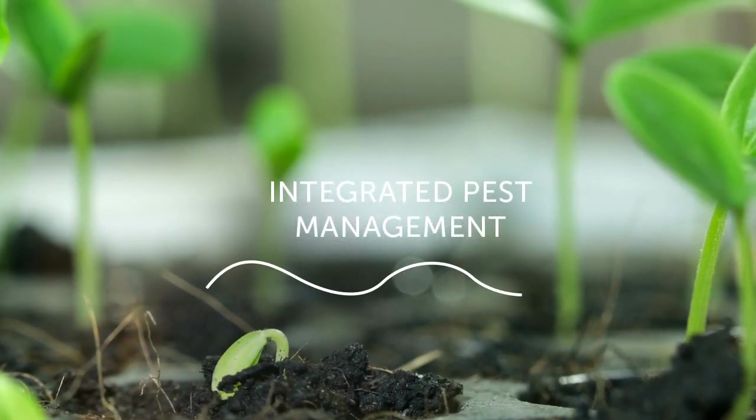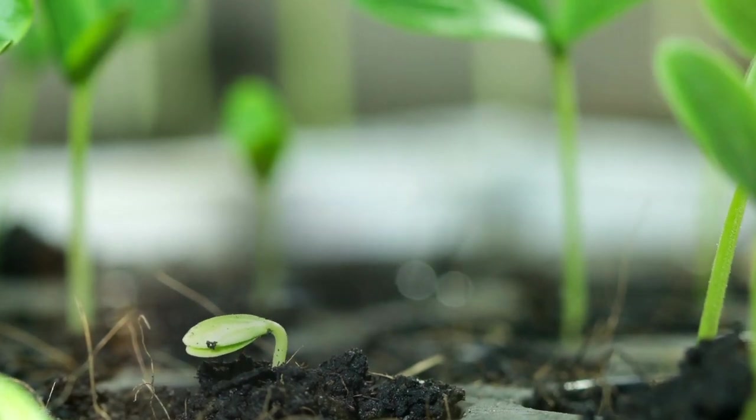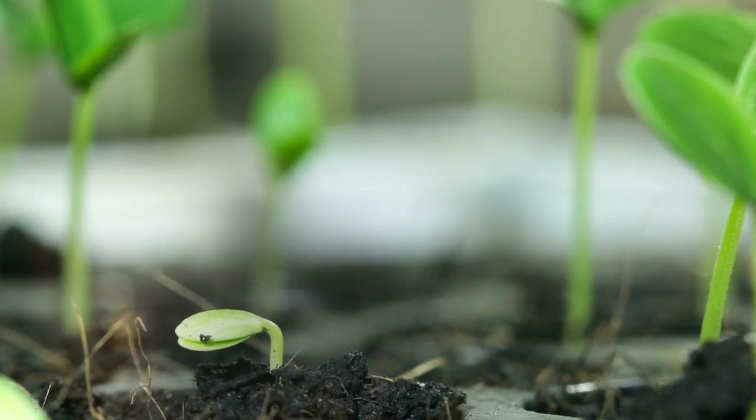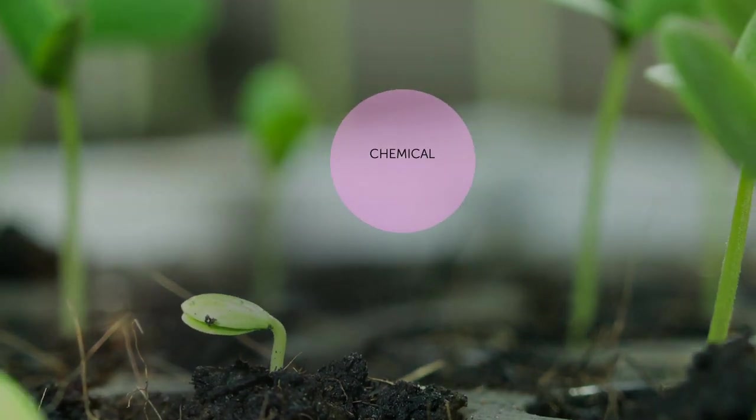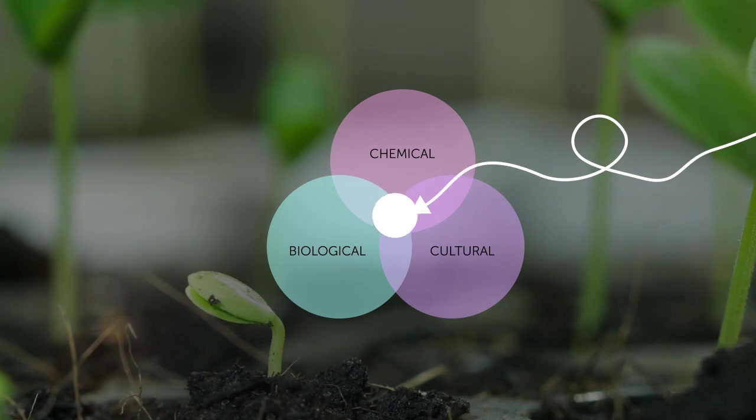Integrated Pest Management, or IPM, is a method for controlling plant pests by combining available control options. IPM incorporates chemical, biological and cultural management techniques to form a unified crop protection system.